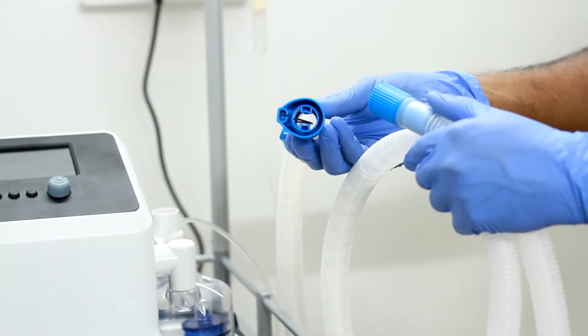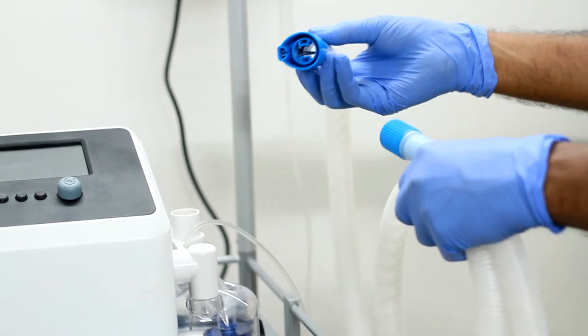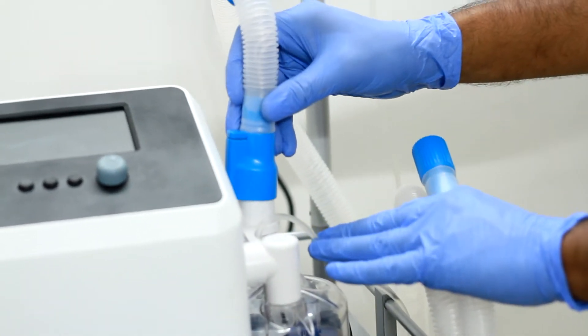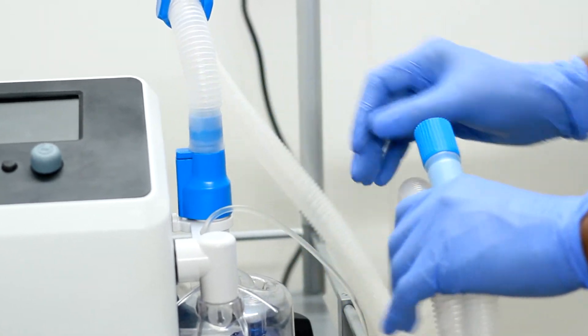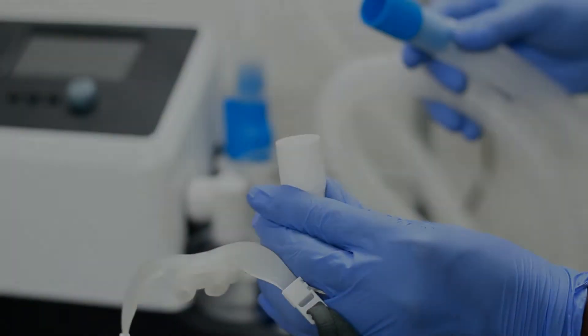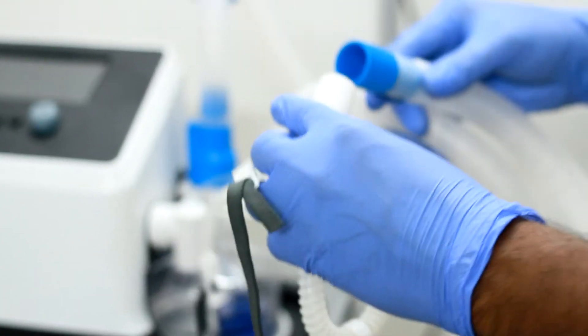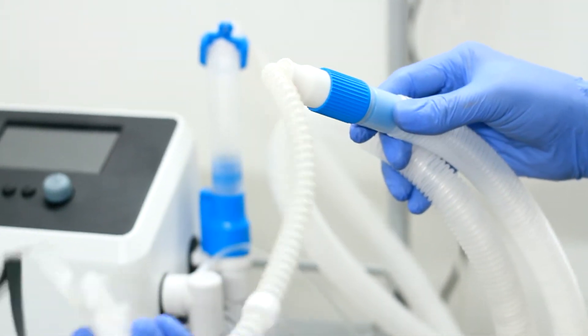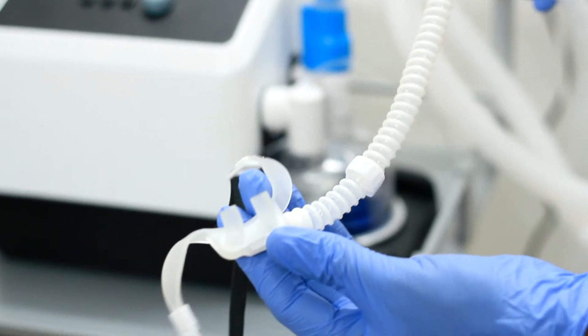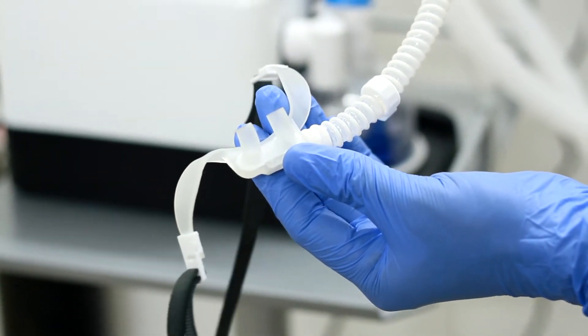Next, connect the oval-shaped end of the heated breathing circuit to the humidifier. Align the end with the water chamber connector vertical port and push the circuit end to the bottom. Connect the other end of the breathing circuit to the patient interface. Nasal cannulas are available in large, medium, small, and extra small sizes. Choose the appropriate size that is suited for the patient.